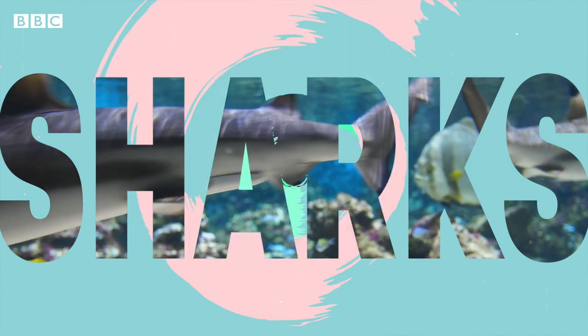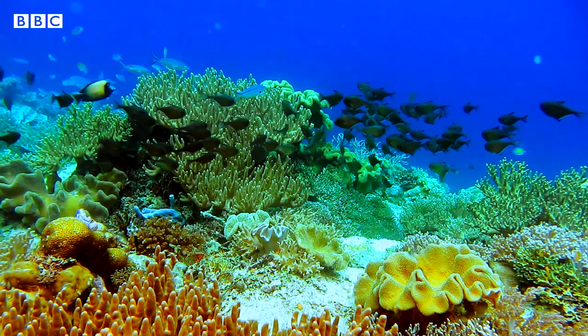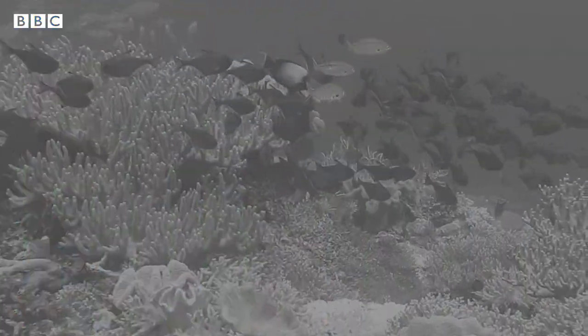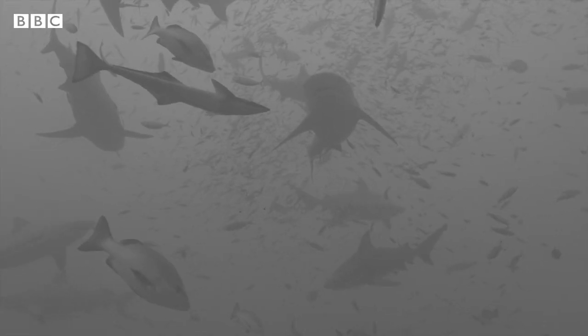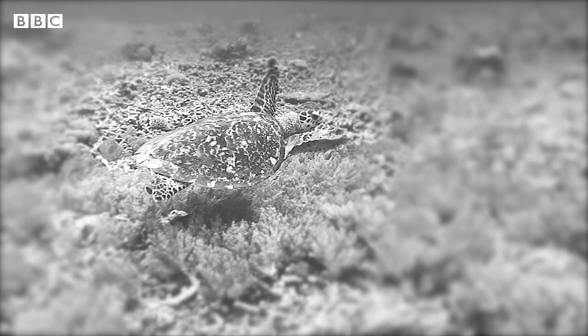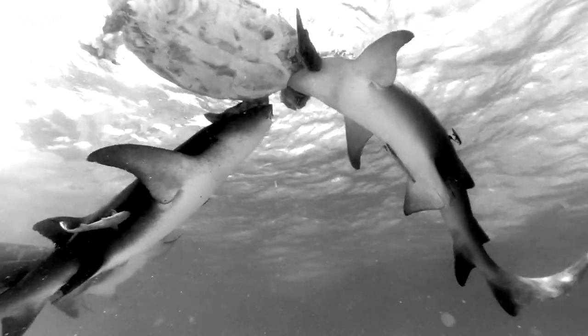Sharks are achromats, meaning that they don't see any color at all, turning this paradise into this. It's slightly less magical, but sharks do have a trick up their sleeve. They have the ability to see in ultra-high contrast, meaning they can single out their prey amongst dark and murky waters. It's this adaptation that makes them the ultimate apex predators.